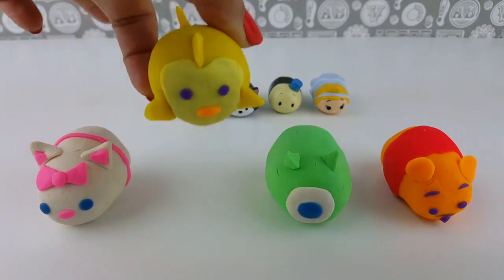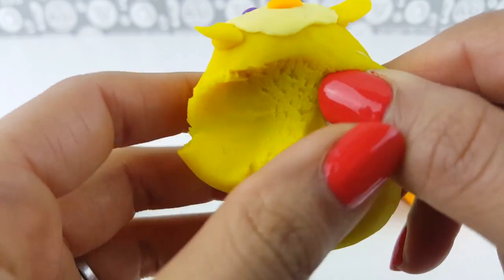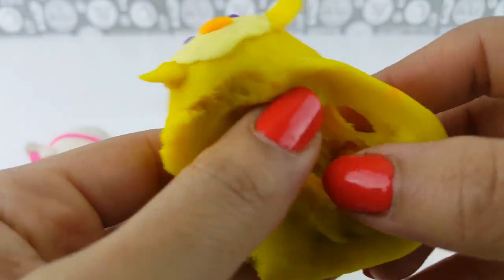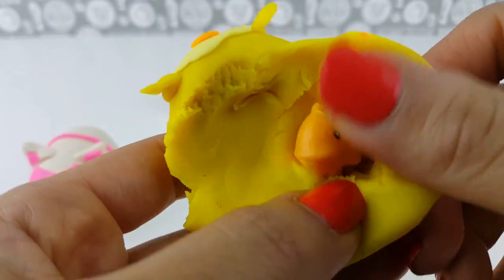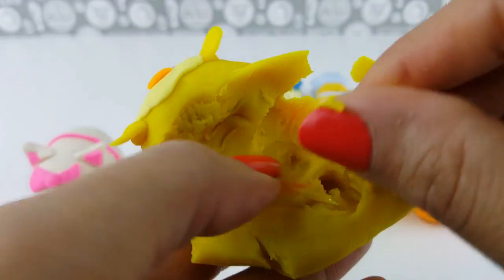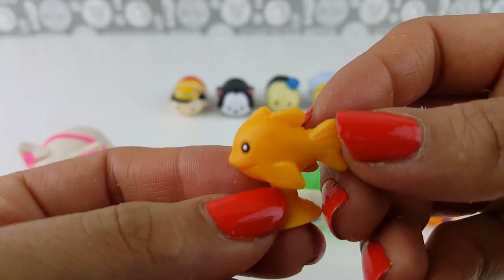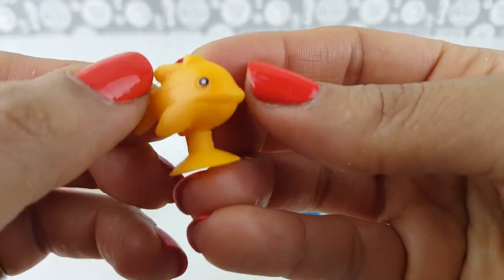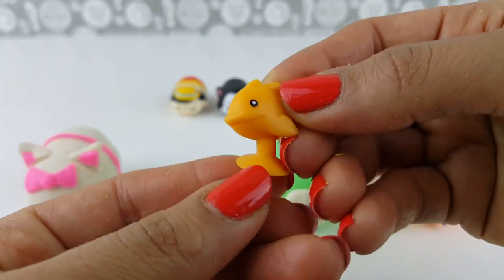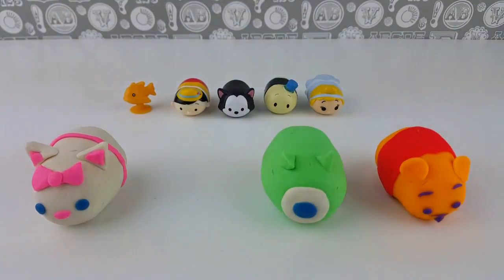We also have four Play-Doh Tsum Tsums with surprises inside. To complete our Pinocchio set, we have Cleo the Fish right here from Pinocchio — doesn't she look cute? Let's feel inside and see what's inside this Tsum Tsum. It's a sticky! It's a fish sticky.